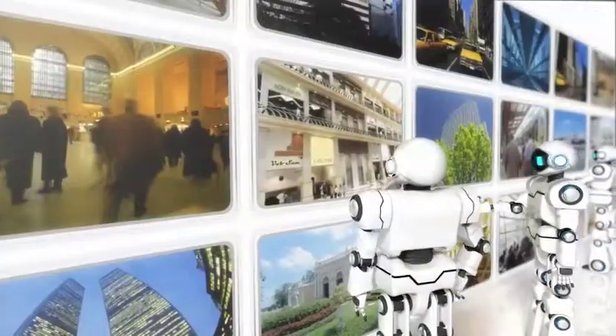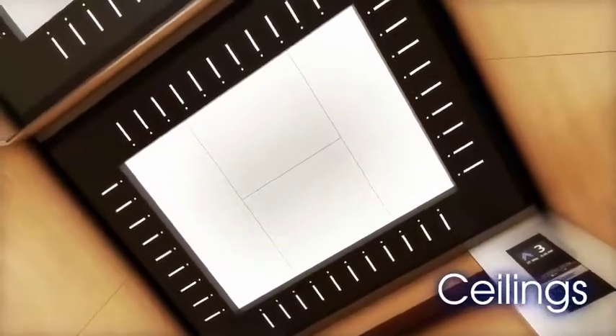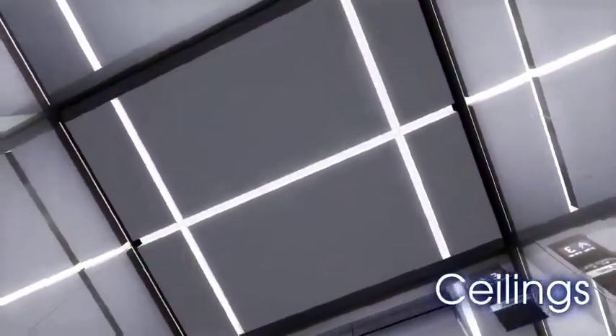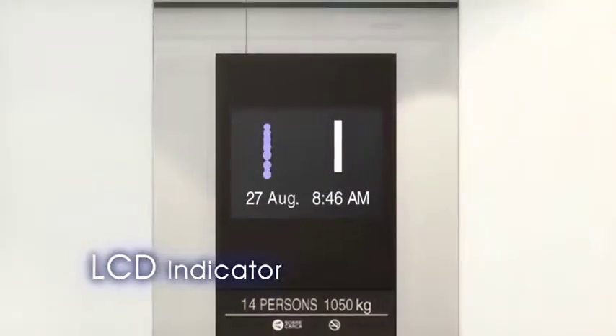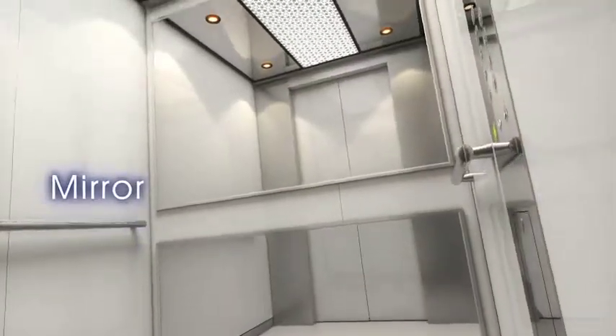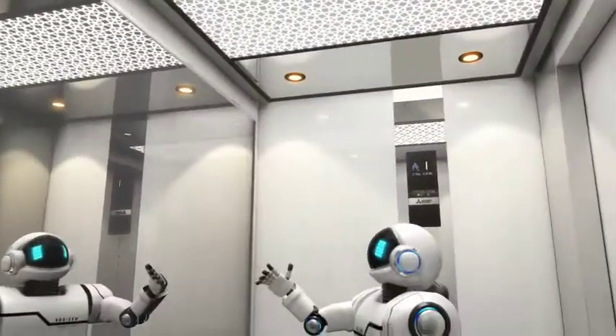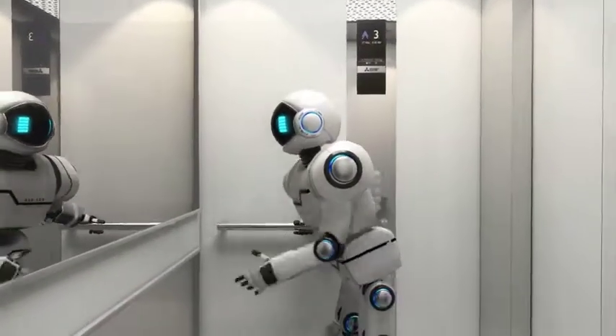Beautifully designed to suit a variety of building styles, we offer a wide selection of elevator designs. Ceilings with LED lighting, bright LED car operating panels with color options, new handrails, and mirrors take car design to the next level. Our design selections aspire to not only meet, but exceed customer expectations.